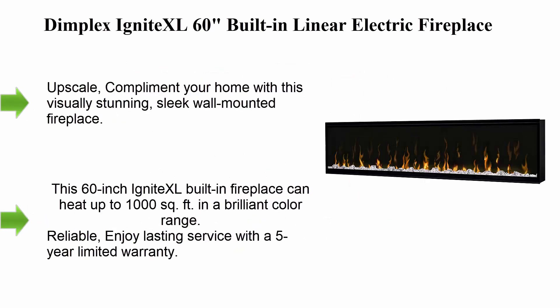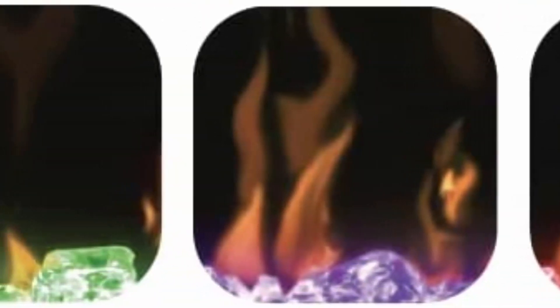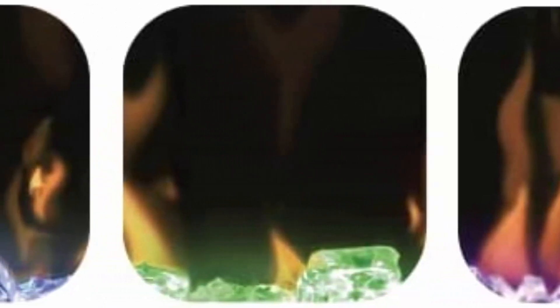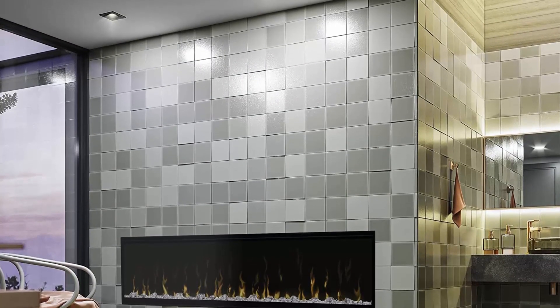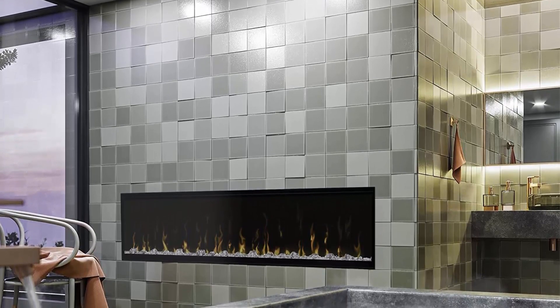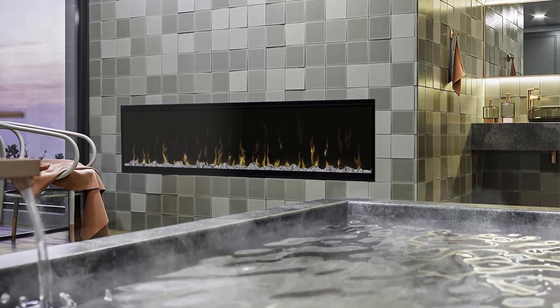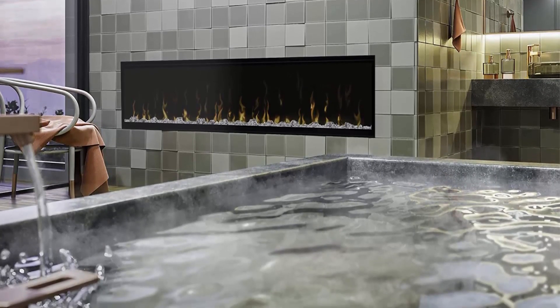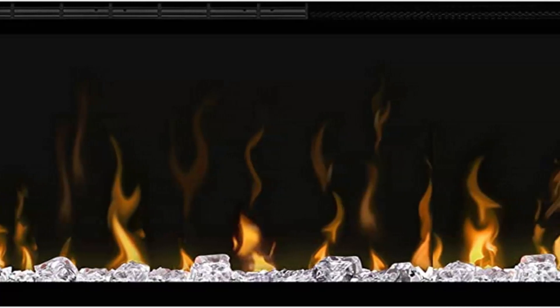Top 4: Dimplex Ignite XL 60 Built-In Linear Electric Fireplace, model XLF60. 8530 BTU, 240/120 volt, 2500/1500 watt, black. Upscale — complement your home with this visually stunning, sleek wall mounted fireplace. Seamless linear electric fireplaces are simple to install by surface mount or full recess with direct wiring. Enjoy a sparkling display of acrylic ice ember bed chunks in reflected light. This 60-inch Ignite XL can heat up to 1000 square feet, with a five-year limited warranty.